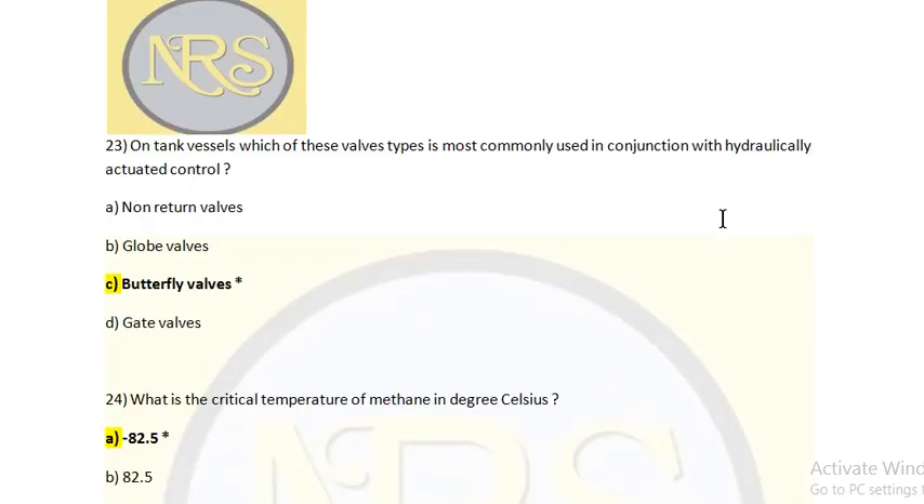Question number 23. On tank vessels, which of these valve types is most commonly used in conjunction with hydraulic actuated control? Option A: Non-return valves. Option B: Globe valves. Option C: Butterfly valves. Option D: Gate valves. The answer is Option C: butterfly valves.